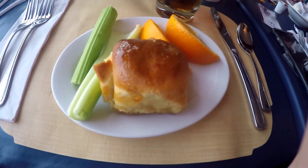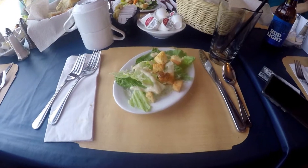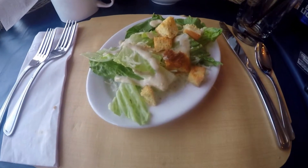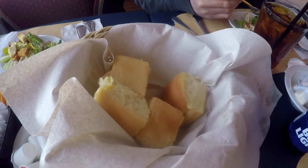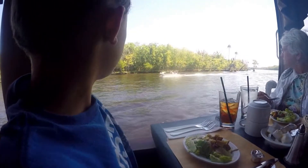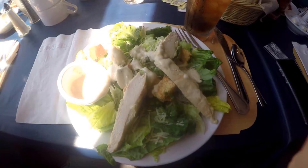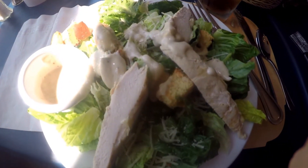They're really known for their sticky buns, and I got a shot here — I got sticky buns and oranges. It also includes salad and buns, and then you get choices from prime rib to Caesar salad and a whole bunch of other stuff.